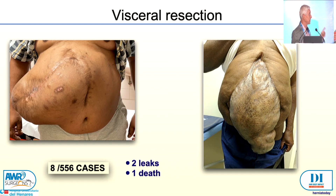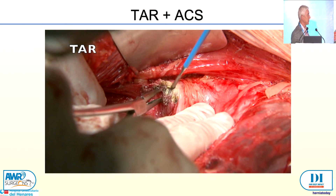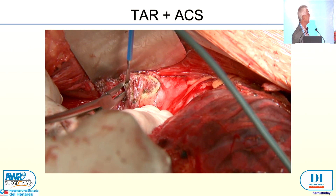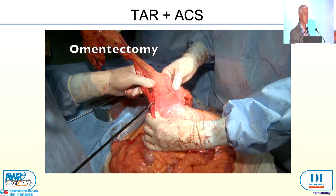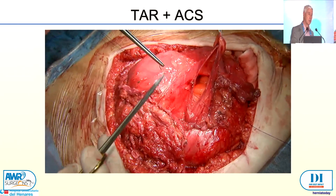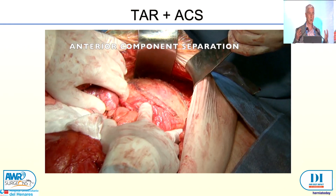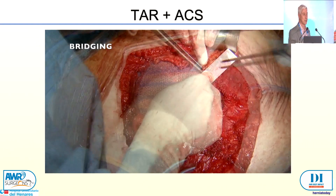So when we are dealing with these kinds of monsters, one of the problems is — for example, in this lady — we performed our TAR and were so happy to make the dissection. But when I tried to close everything, the anaesthetist told me the patient cannot breathe, they cannot breathe the patient, the plateau respiratory pressure had raised so much. So we added an anterior component separation, as Gregory Dumanian has also remarked, to increase the volume — because it's a problem of content and container. This anterior component separation was done to increase volume. And despite that, look at the bridge — despite the posterior, despite the anterior, despite Botox, despite pneumo — all our tools were at play for this lady.